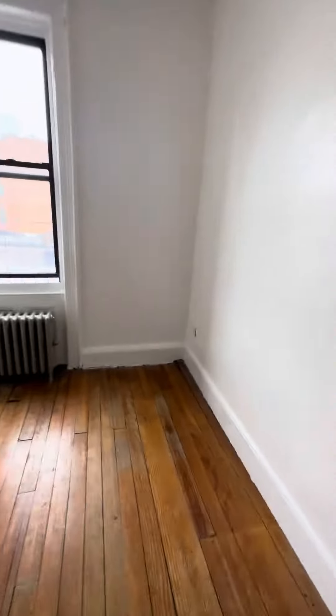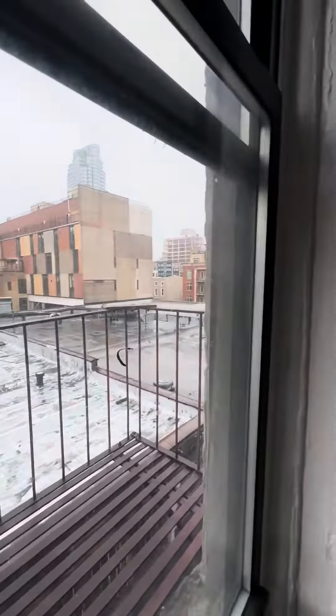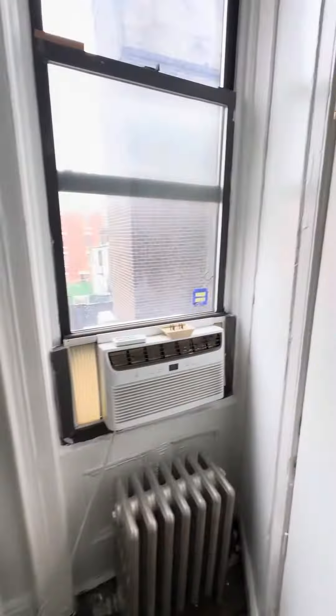This is the second bedroom. This is the closet here. This is the kitchen. And the bathroom.